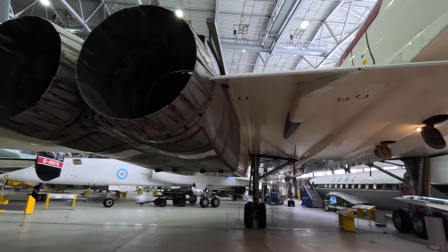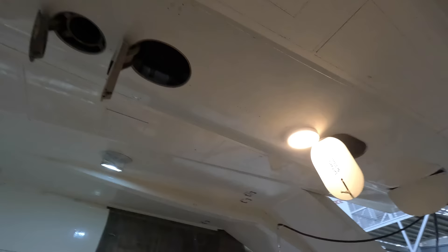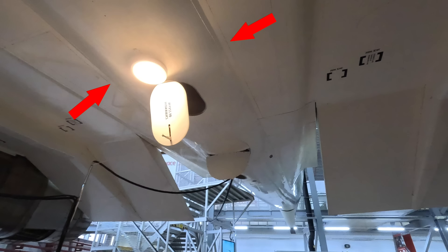You'll notice this fairing in the underside of the fuselage which is almost the shape of a bomb or a missile. Concorde was a civilian program, but there were murmurings of military applications, and apparently the Blue Steel nuclear missile — seen here underneath the Vulcan — was considered. It's always hard to know how serious that rumour was, but it's certainly interesting that the shapes are similar.